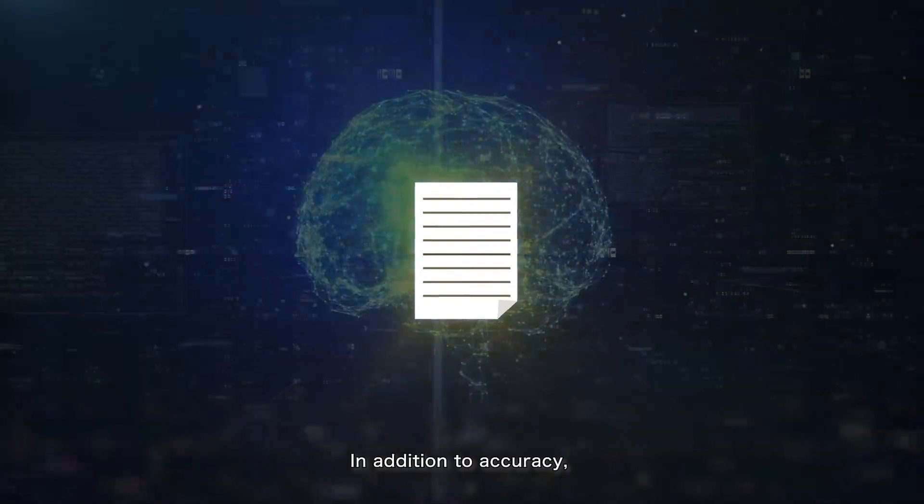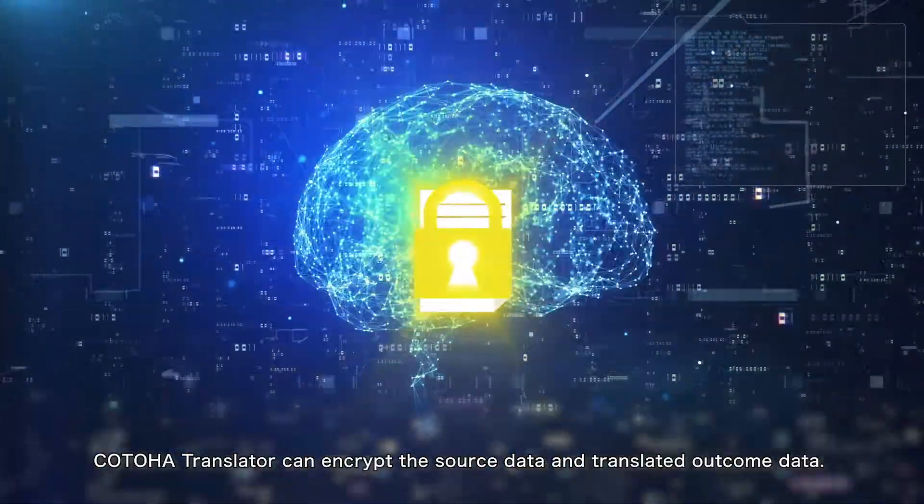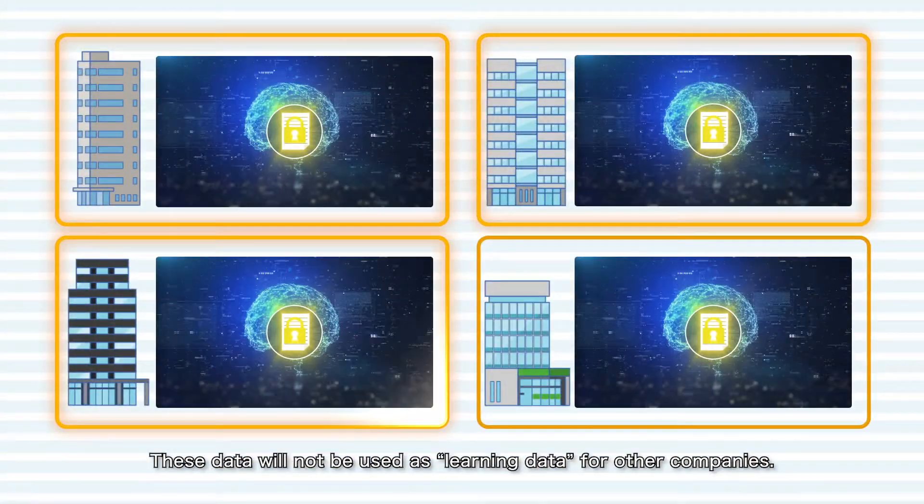In addition to accuracy, Kotoha Translator can encrypt the source data and translated outcome data. These data will not be used as learning data for other companies.